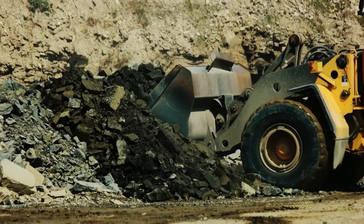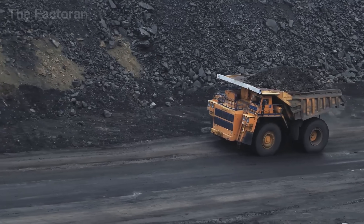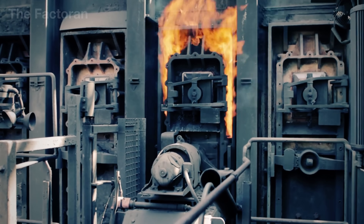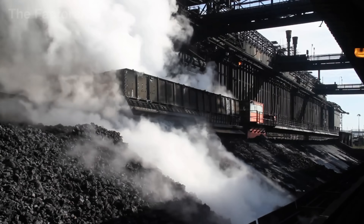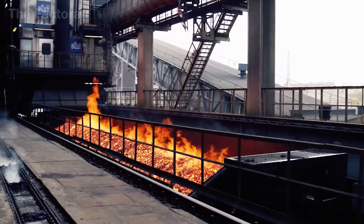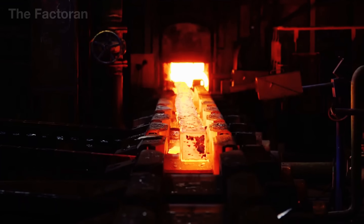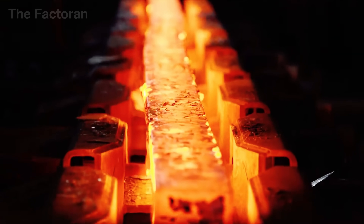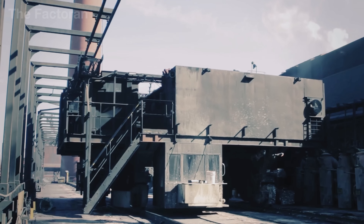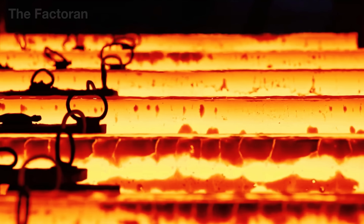From deep coal mines, millions of tons of raw material are extracted, crushed, and fed into massive furnaces. Inside, coal transforms, becoming purer and far more powerful than before. The result is a fuel that keeps blast furnaces running and allows iron and steel to be produced around the clock. Join The Factor In to discover how coke is made, the silent fuel that keeps the world of steel alive.